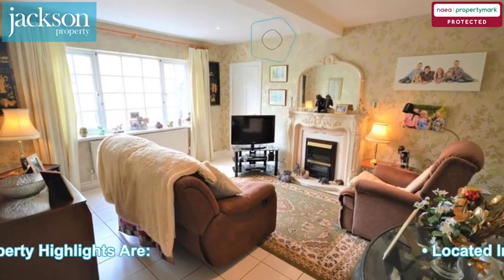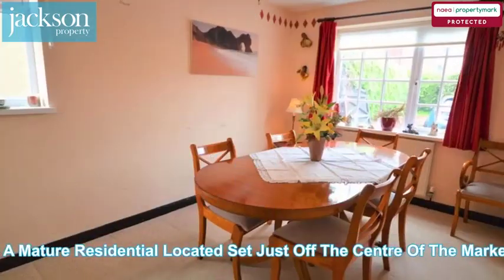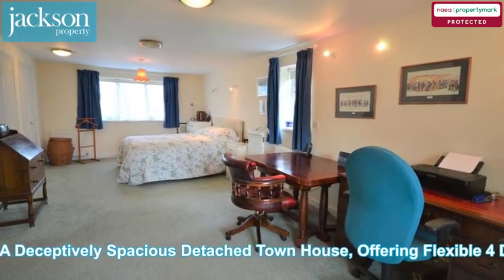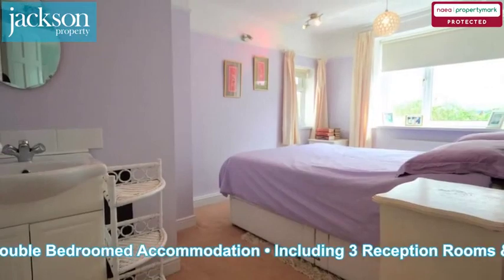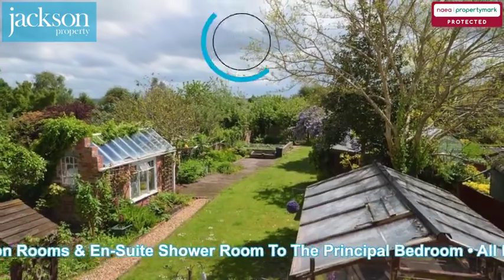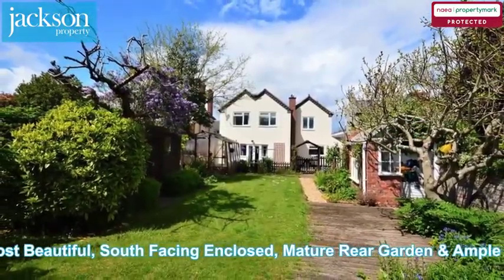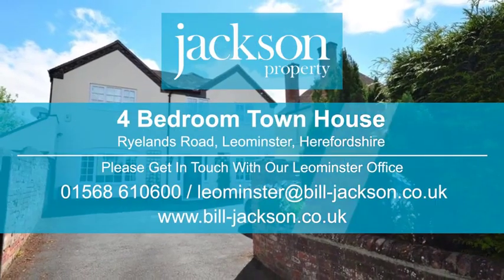The property highlights are: located in a mature residential area set just off the centre of the market town of Leominster. A deceptively spacious detached townhouse offering flexible four-double-bedroom accommodation, including three reception rooms and en-suite shower room to the principal bedroom. All benefiting from the most beautiful south-facing enclosed mature rear garden and ample driveway parking. Please contact us for more information.